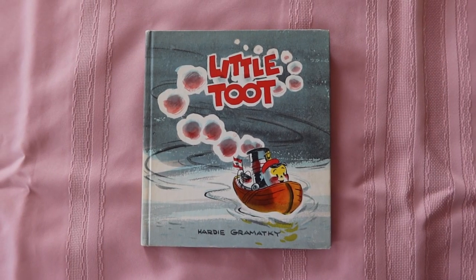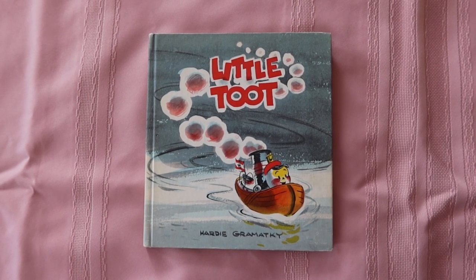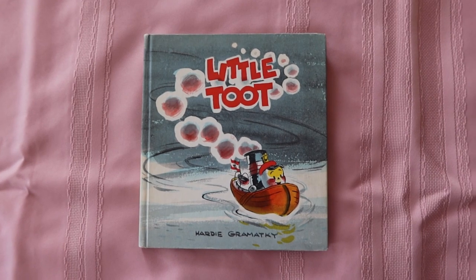Next up is Little Toot from 1939. This one is probably my favorite storyline throughout all of these books. It's about an anthropomorphic tugboat and it's super cute. I like the way there are different types of boats in the story and it kind of teaches kids what those boats do. Little Toot is a little tugboat who just wants to play and is kind of scared of going in the ocean.